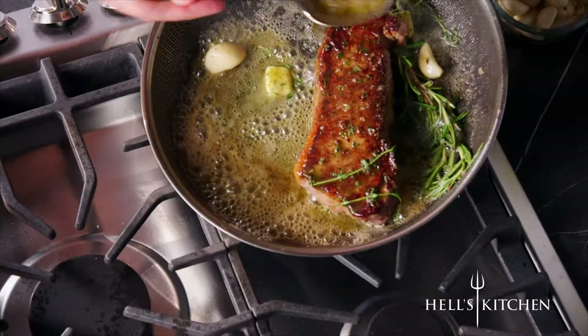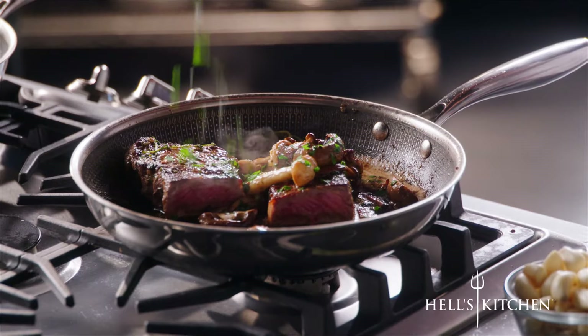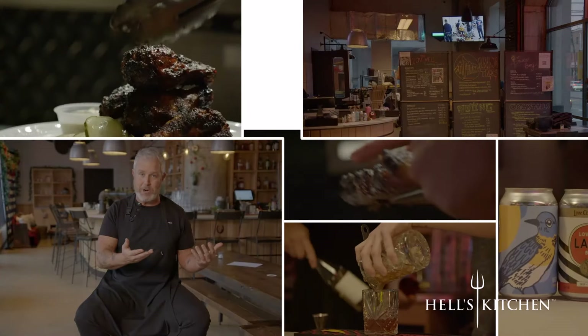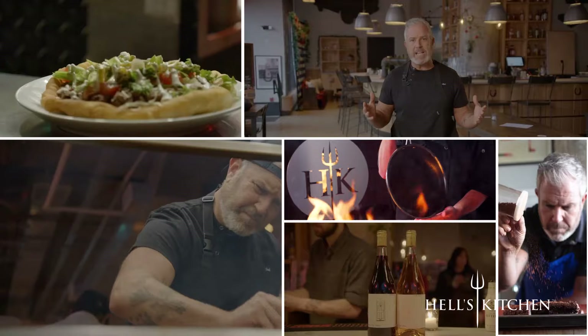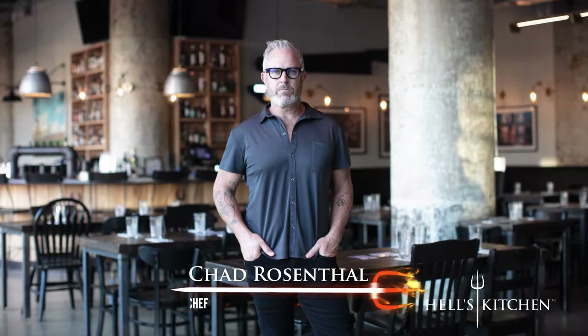Join Chef Chad Rosenthal as he puts the Hell's Kitchen Tri-Clad cookware to the test. Look how beautiful that is. Chad Rosenthal is a world-class food entrepreneur with three restaurants in the Philadelphia area, best known for his incredible barbecue and comfort food. He's been featured on national TV.